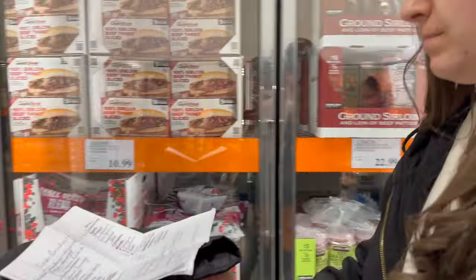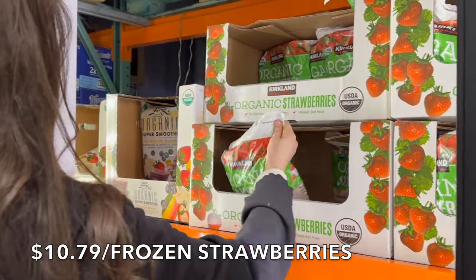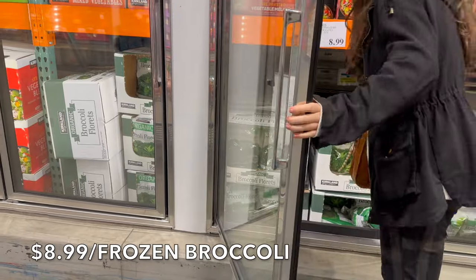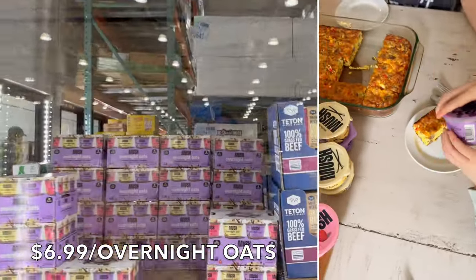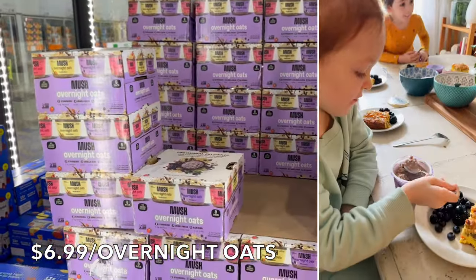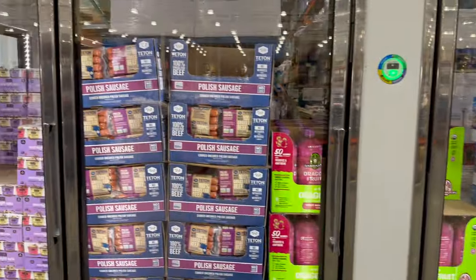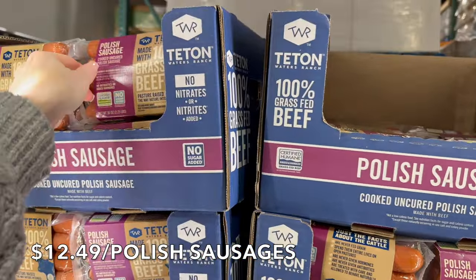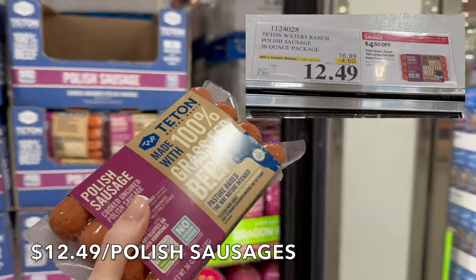Feedback on the mush overnight oats for $6.99 — complete hit. My kids loved them so much they wanted more and more. I'm going to get another pack because that's a great deal and I won't be back before the sale is over. I'm also going to grab one more pack of the Polish sausage — $12.49 for a 36-ounce package, comes out to about $5 a pound, so it's $4.50 off. Not a lot of butter in here, so I'm going to grab one more thing of butter.